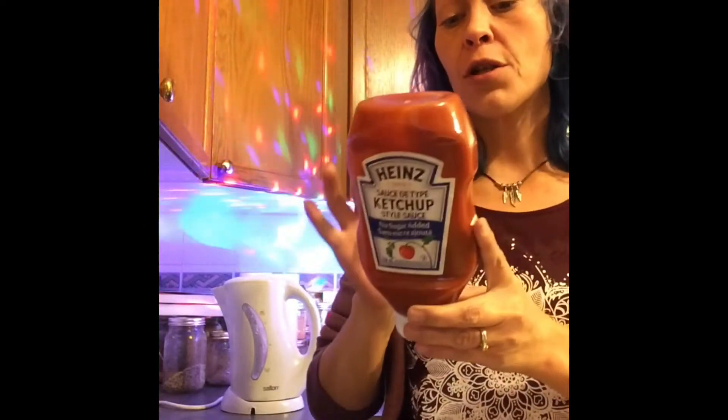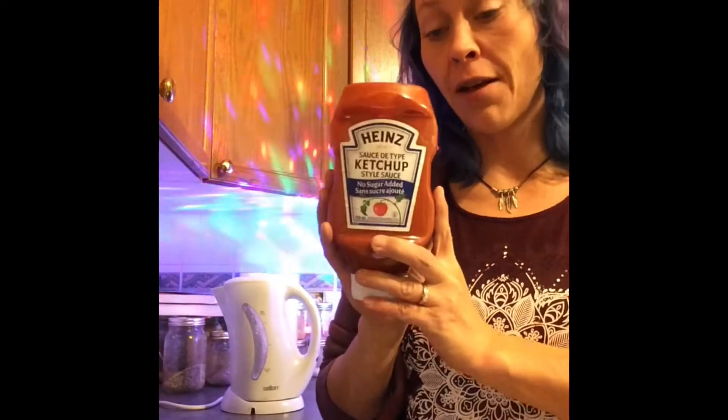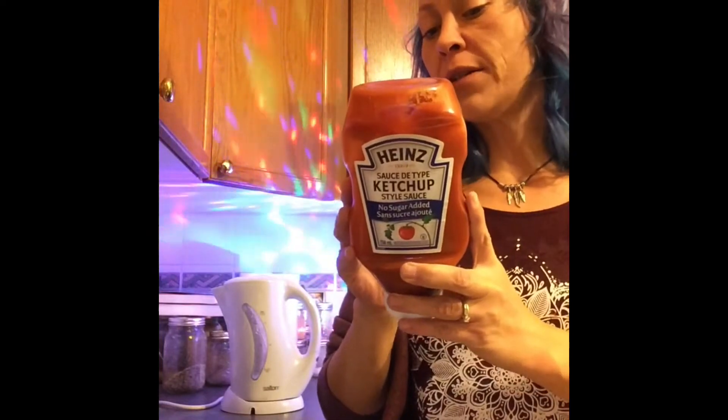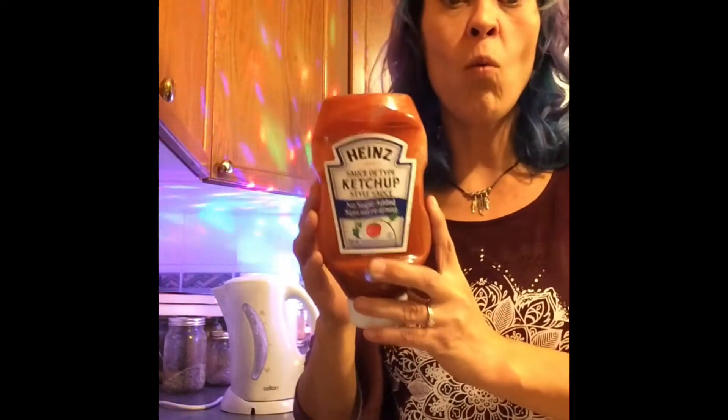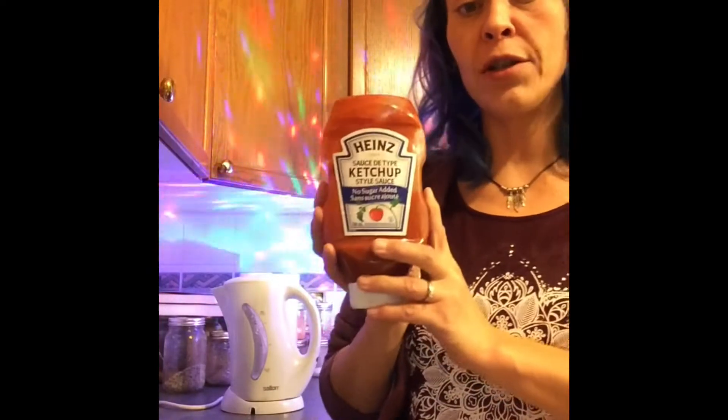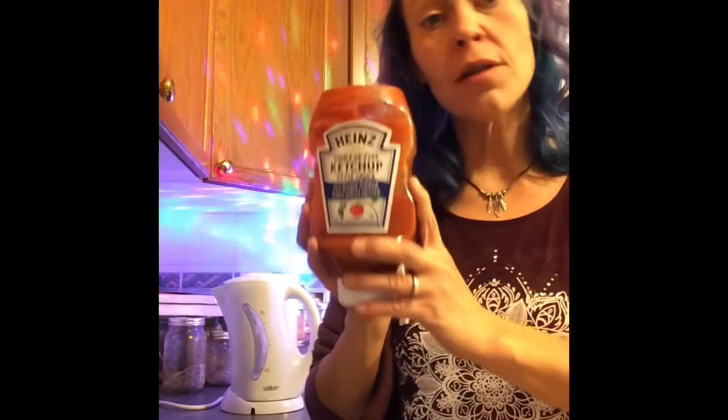Next we're going to talk about Heinz sugar-free ketchup. We'll discuss flavor, color, and texture when we get to the taste test portion. For now I just want to talk about the sweetener in this. This brand is sweetened with sucralose, so depending on which sweeteners you do and do not use, sucralose may or may not be keto approved for you.